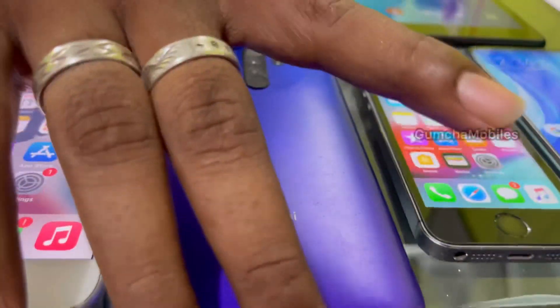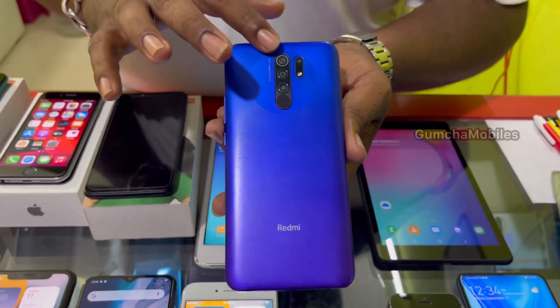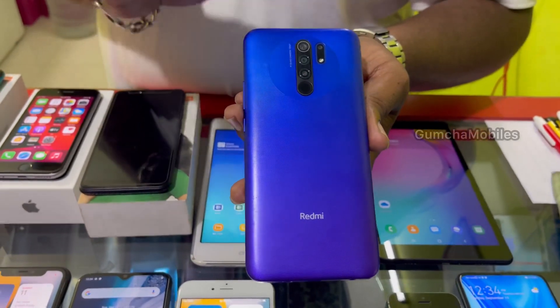Next model is Redmi 9 Prime. It has 4GB RAM, 128GB storage, quad camera, 5000mAh battery, mobile original charger included. Price is ₹8,000.